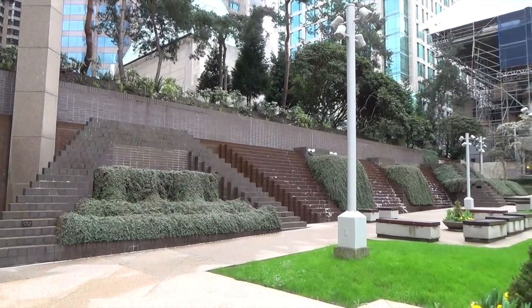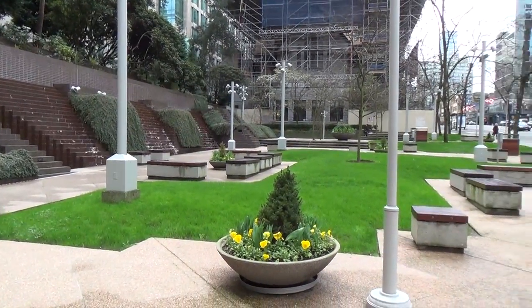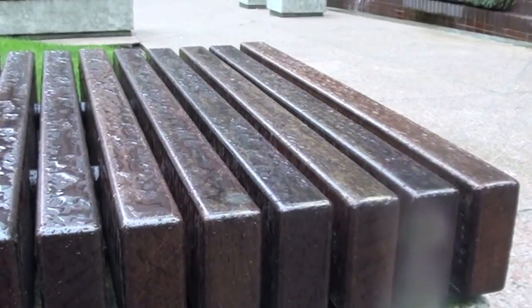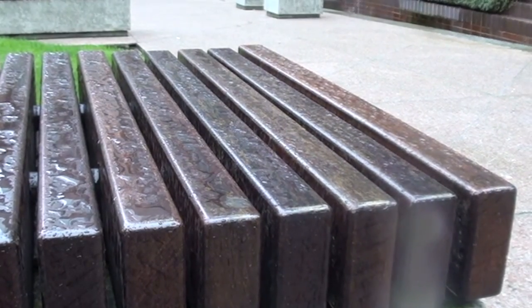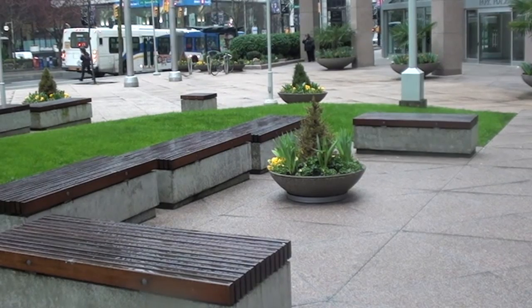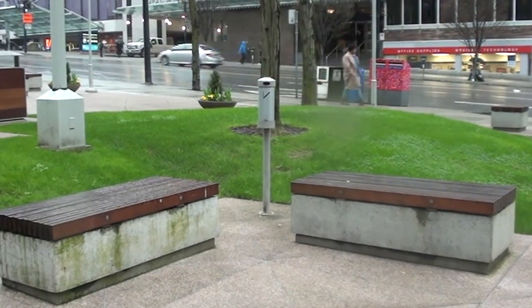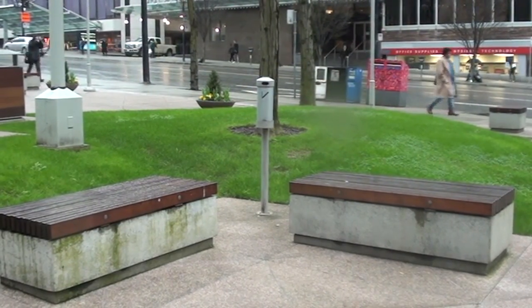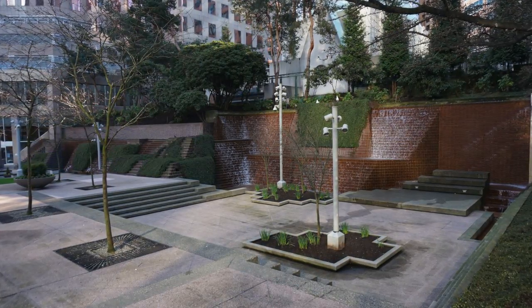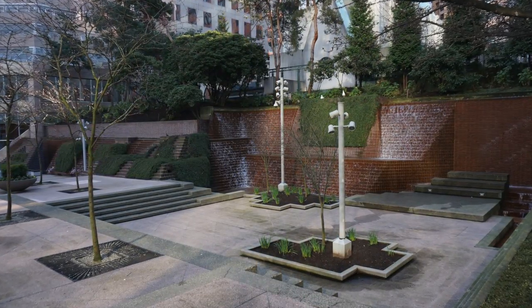While the plaza is a thoughtful design that encourages interaction and provides many opportunities for seating, it fails to account for the defining feature of this region: rain. For many months of the year it is underutilised, its main role becoming that of a point of visual interest for the passer-by and overflow space for pedestrian traffic on Burrard Street. It is easy to imagine a more animated and successful year-round plaza if only some canopy was introduced to protect users from the rain.